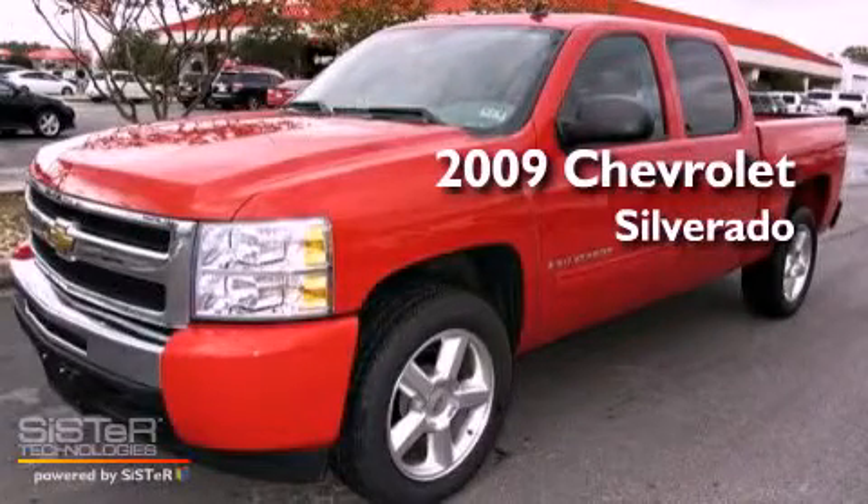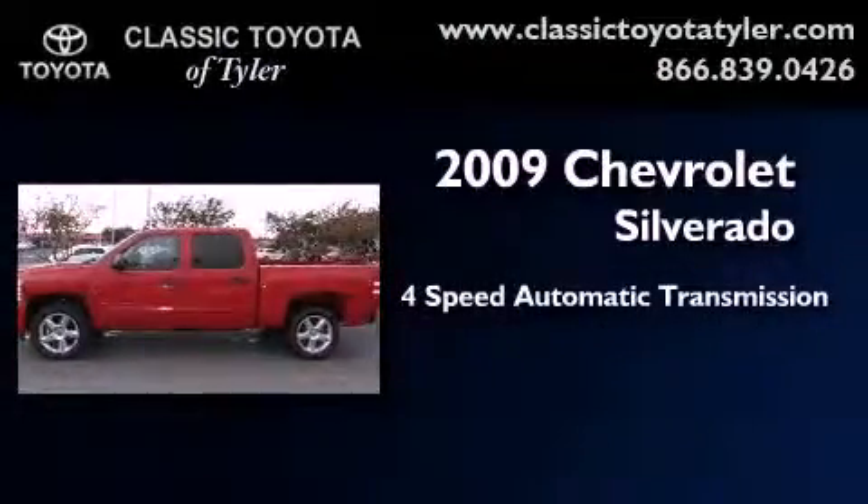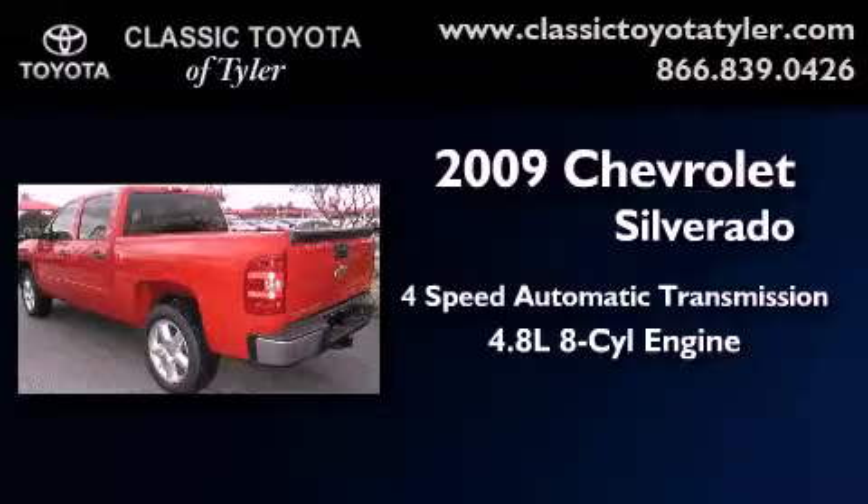This is a 2009 Chevrolet Silverado. This truck has a four-speed automatic transmission and a 4.8 liter V8.